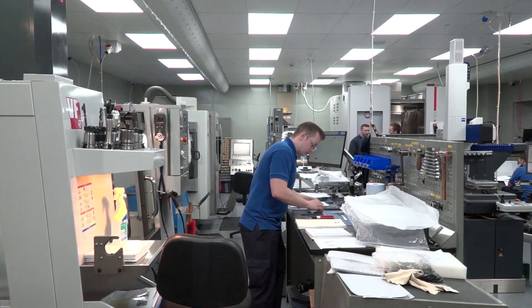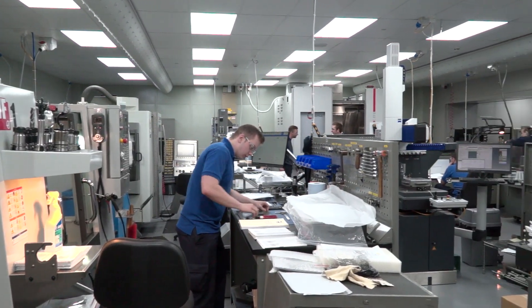Your apprentices are very privileged, aren't they? They certainly are — they get all the best kit. So, a replication of what's up in the factory, up on the shop floor.